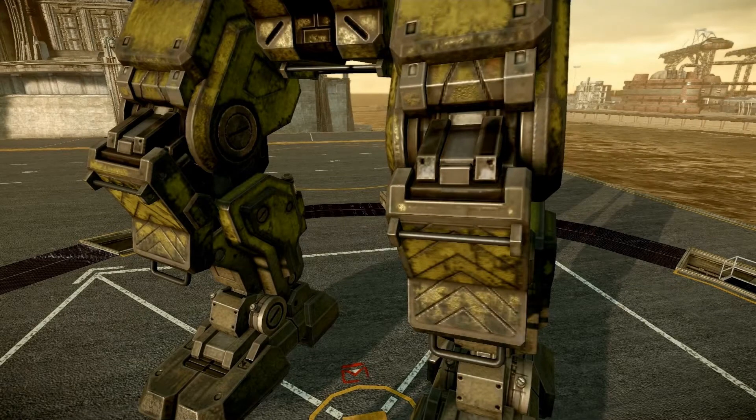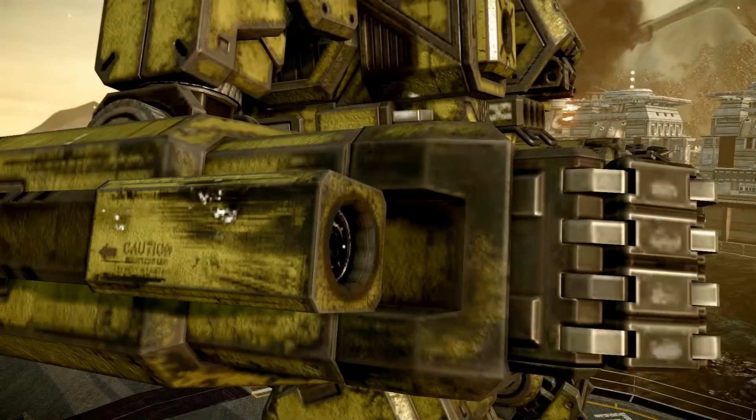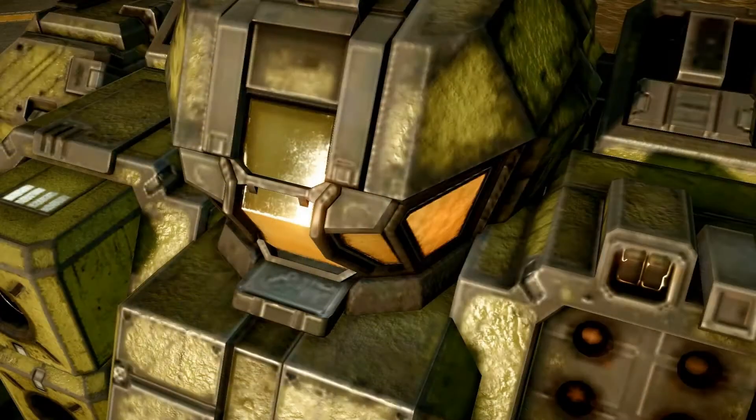Hello, this is Darren, also known as Bombadil, from the No Guts, No Galaxy podcast. We're about to take a quick sneak peek look at the upcoming 60-ton heavy battle mech, the Quick Draw.